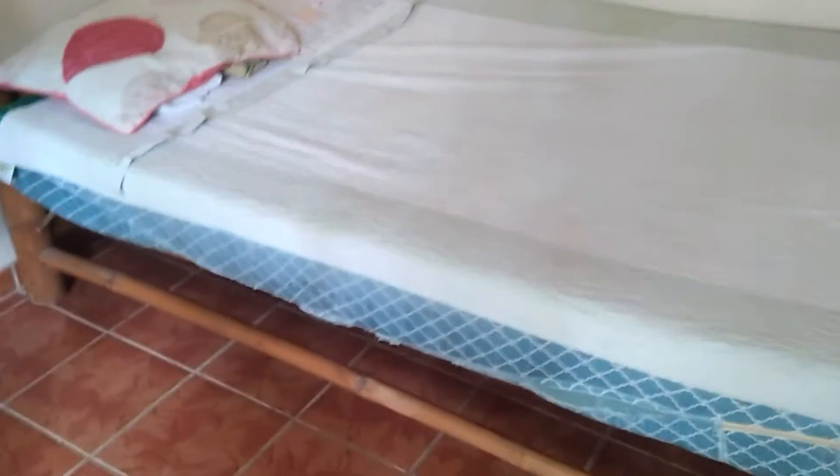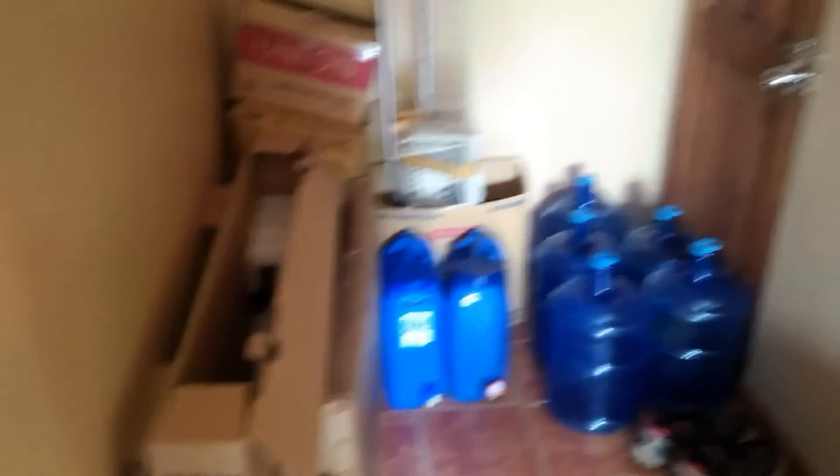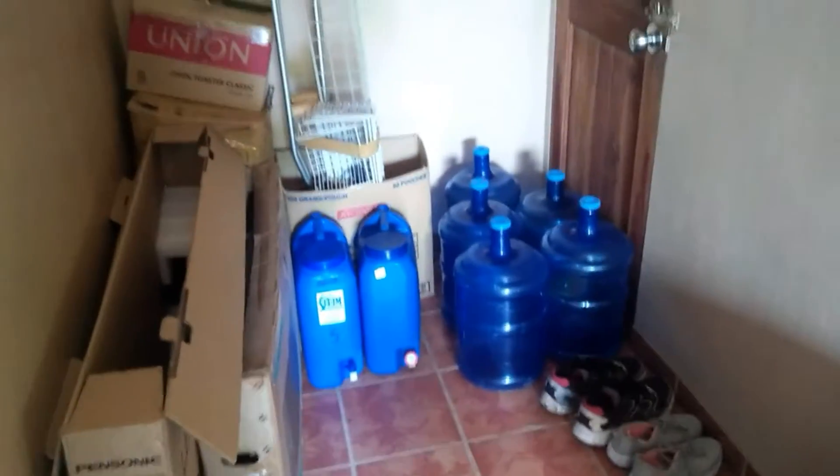We've got a bamboo bed in here. Over a while they get a bit rickety, but they're not bad — I like the look of it. In America bamboo stuff like this costs a fortune, but here in the Philippines you can buy bamboo beds just about anywhere. This is kind of an overflow area — we've got TV boxes, water bottles, extra water storage, and motorcycle helmets. The other bedroom has a closet and air conditioning.